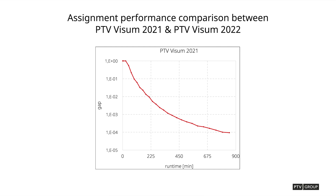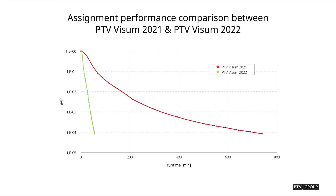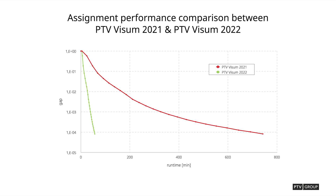Delivering a great user experience and value to our customers cannot rely on external factors nevertheless. Improvements at the algorithm level allow us to report speed increases for equilibrium assignments by up to a factor of 12 compared to the performance of BDV Visum 2021.